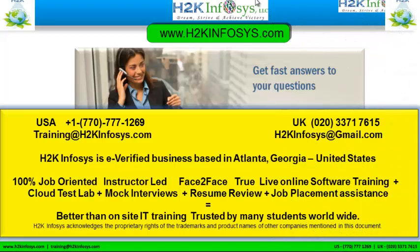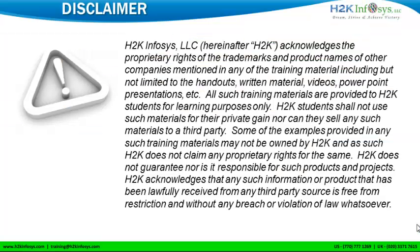If you still have more questions, please feel free to call us at 770-777-1269. This is a United States number. If you are calling from the UK, call us at 020-337-17615. You can also email us at training@h2kinfosys.com or h2kinfosys@gmail.com. Thank you for watching our videos. We wish you a great career in information technology.